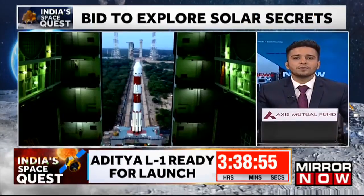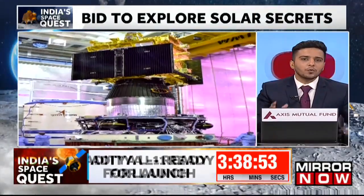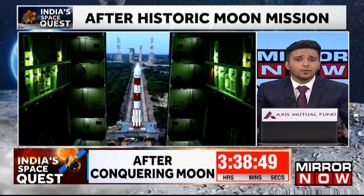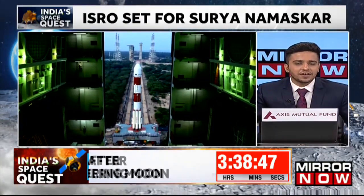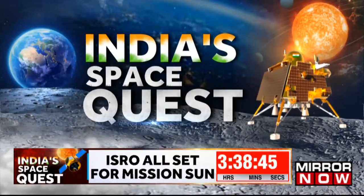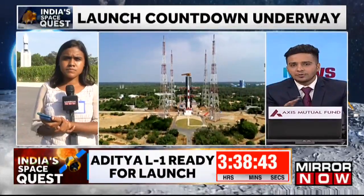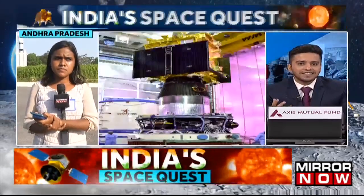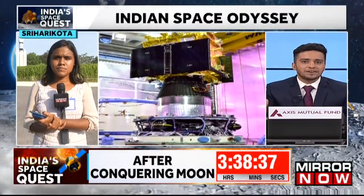Colleague Dharani joins us live from Shriharikota — exactly the point where the rocket will take off in a few hours from now. Dharani, what exactly is the mood like in Shriharikota? What are the preparations underway? Tell us how the day will look with just a few hours left for the launch. How excited are you and the people around you?